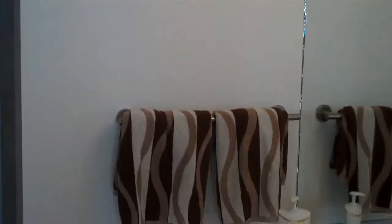Here is the room with a tub and shower, and a closet.